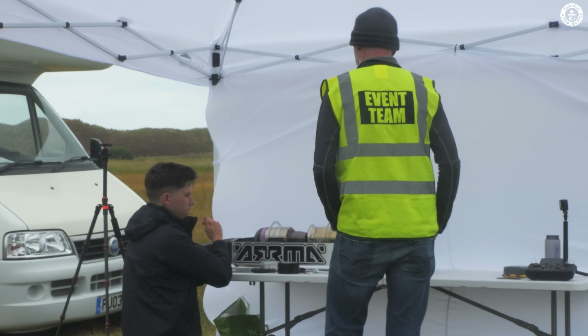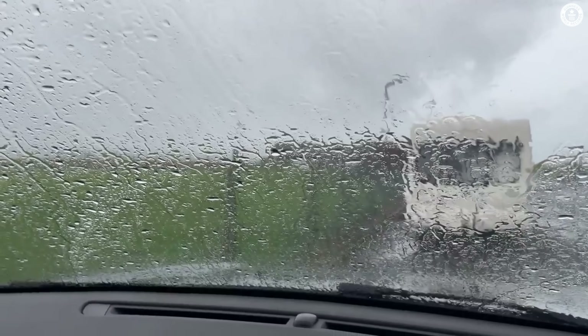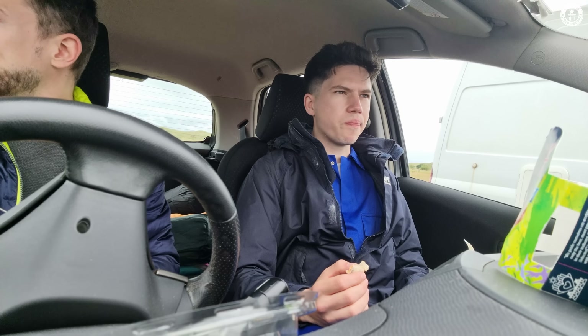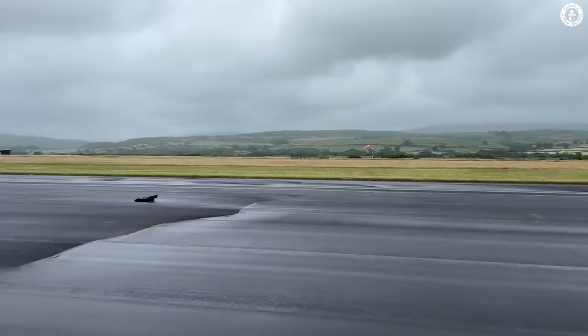We now needed to demonstrate to the event officials that the car was safe to operate by firing up the engine, but before we could get the chance to do that, the rain returned. This was all pretty frustrating, but at the same time I was starting to appreciate just how many challenges land speed record breaking can throw at you.